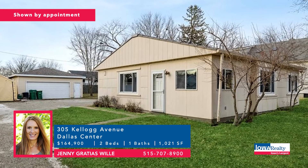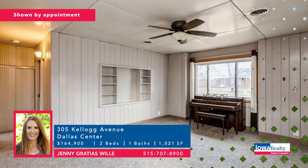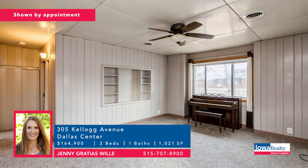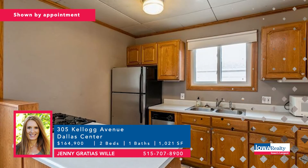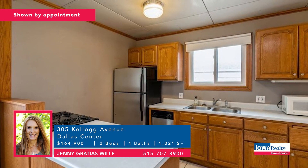Small town living — Dallas Center address. A two-bedroom home, more than 1,000 square feet. The Winchester model Lustron home built in 1949 with windows replaced, new carpeting, tile flooring in the kitchen and bath. Jenny Willie would love to talk to you about it. Price: $164,900.